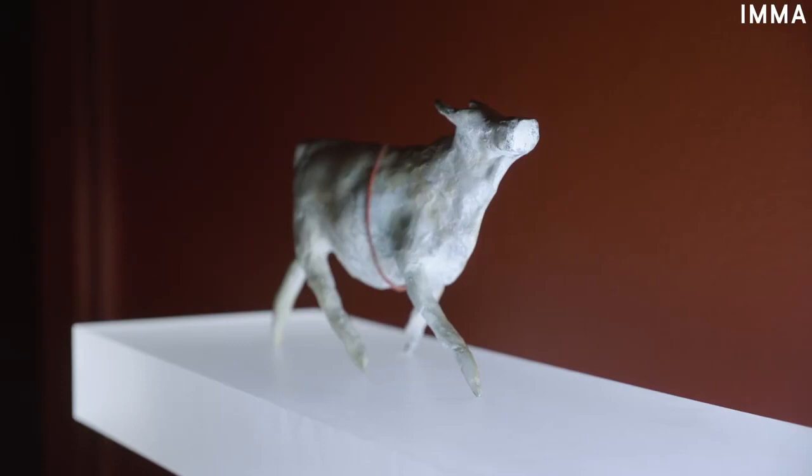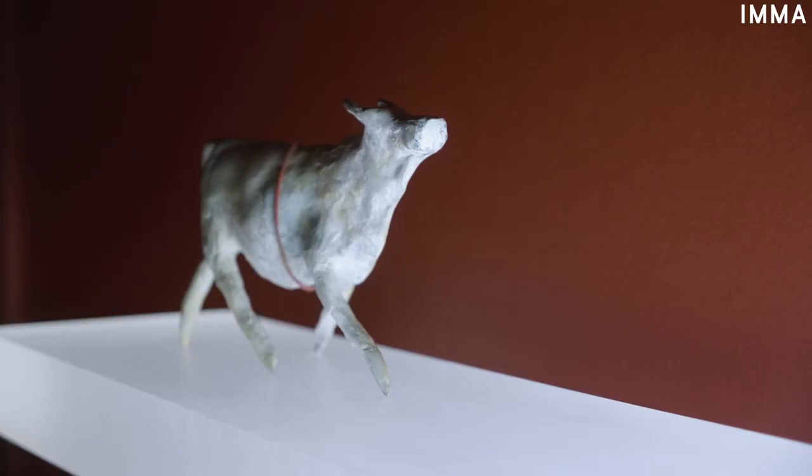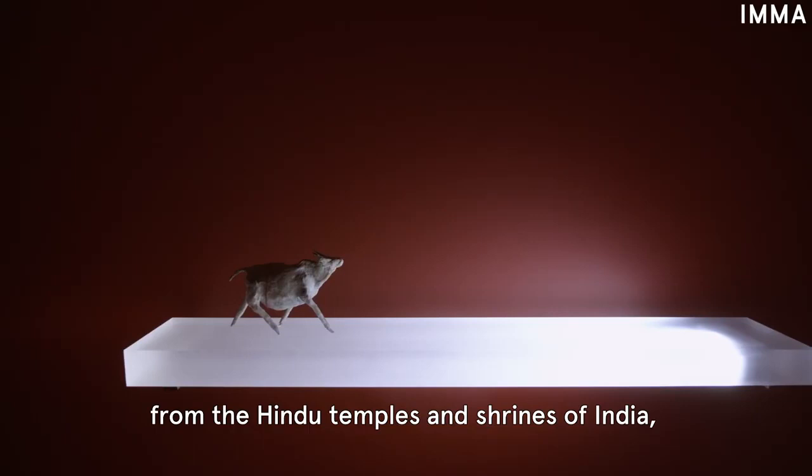Like many artists of her generation, Janet Malarney was influenced by surrealism and its focus on the unconscious. This became a foundation of her work to later explore various aspects of the human condition. Janet often drew inspiration from religious settings, from the Hindu temples and shrines of India to the Catholic churches and monuments of Italy.